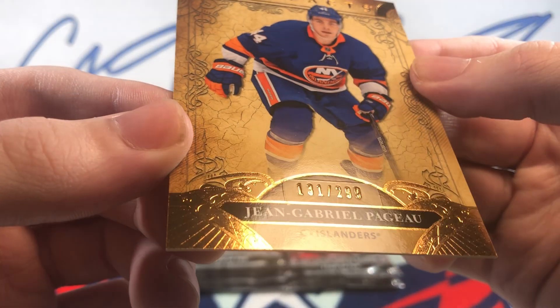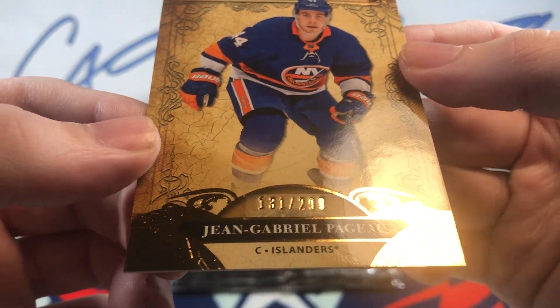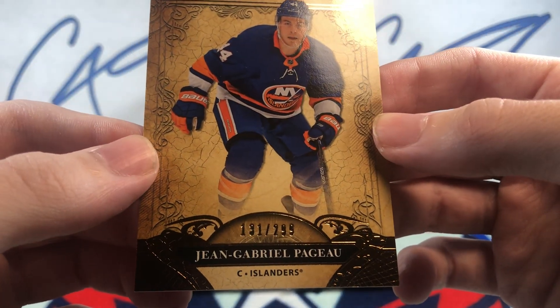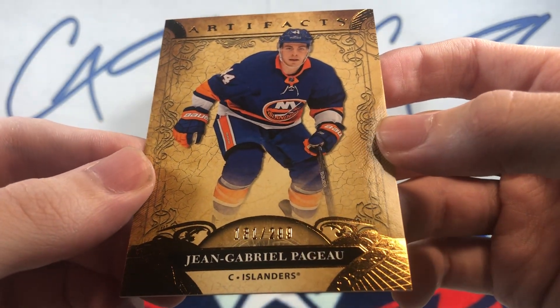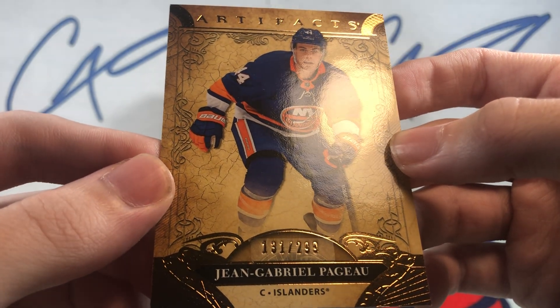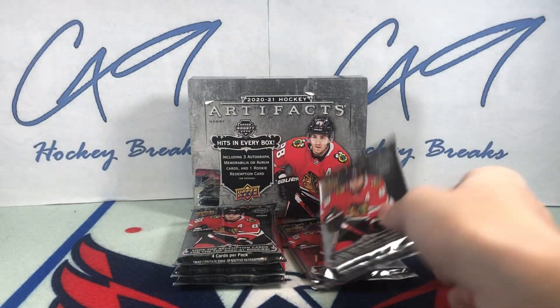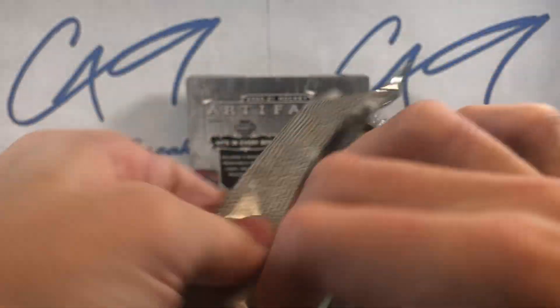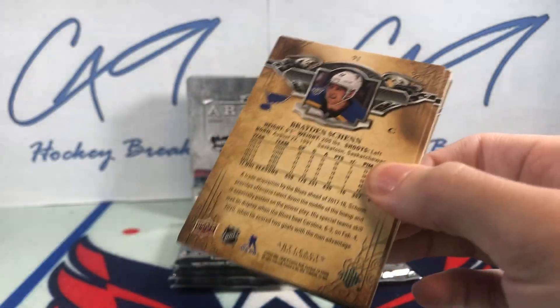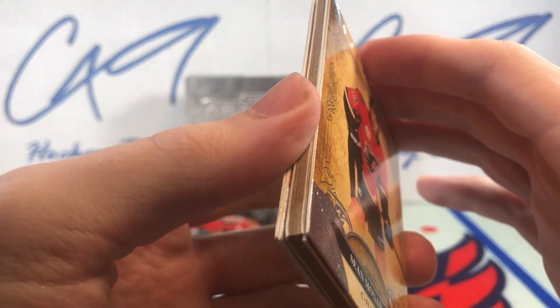We've got a 131 of 299 Jean-Gabriel Peugeot. I believe this was the pack with the Dallin in it last time — the Dallin out of 5 — so let's hope something decent.